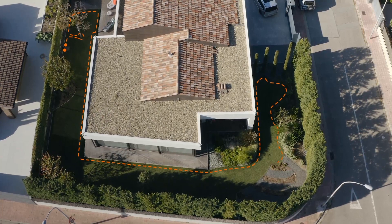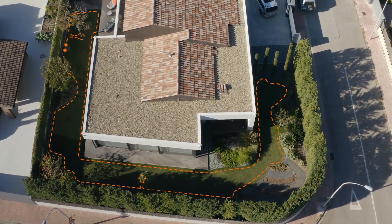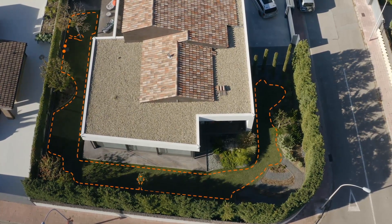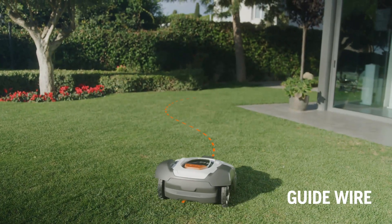The boundary wire defines the working area of Automower. It helps the mower reach all areas and to manage passages. Inside the boundary wire, there is also one or more guide wires.